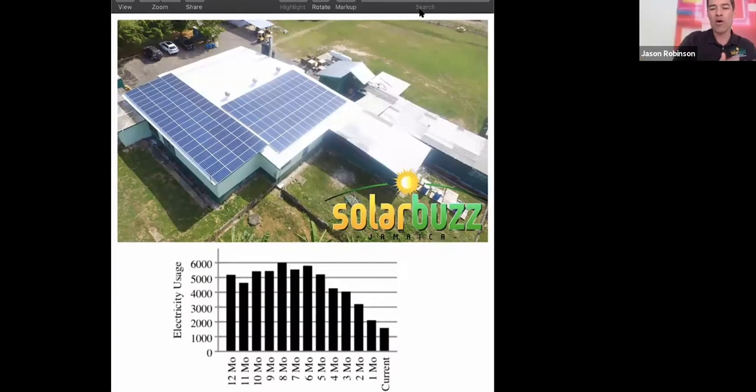When you see slowdowns, how is the system still working in your favor? I have a credit with JPS, so when things pick back up, we have that credit there. It's a no-brainer, really. I recommend every business person in Jamaica to go solar, truly.